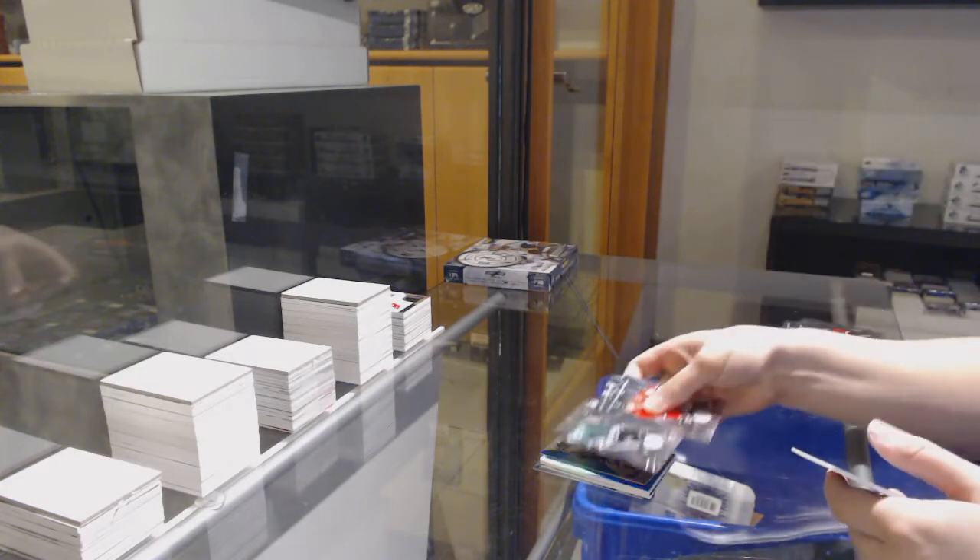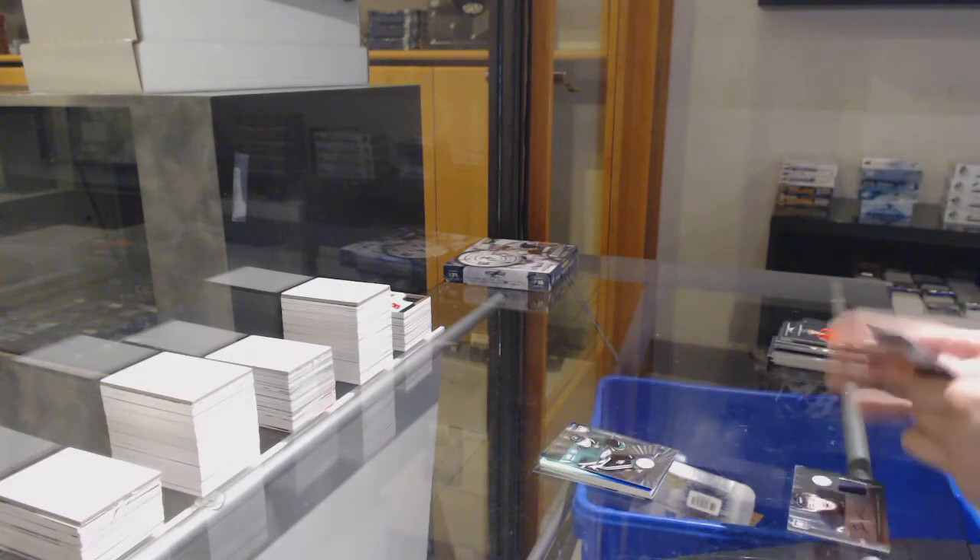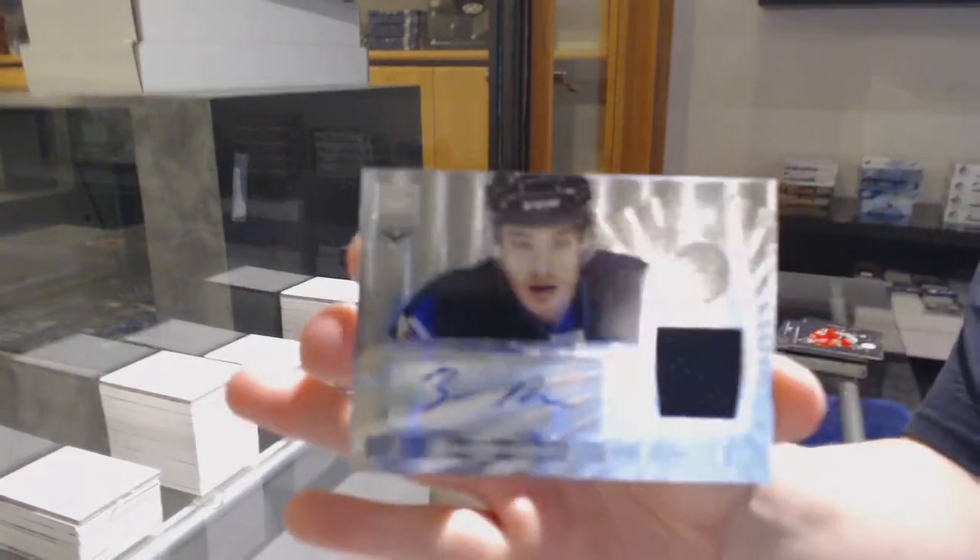Rookie for Dallas of Anton Roussel and a rookie jersey auto for the Winnipeg Jets of Zach Redman.